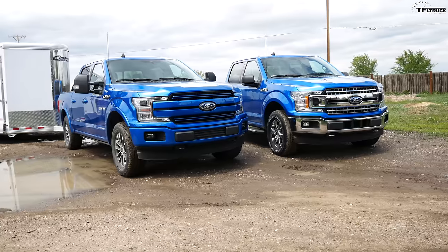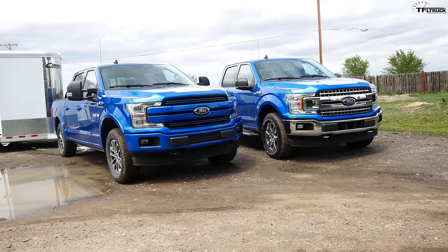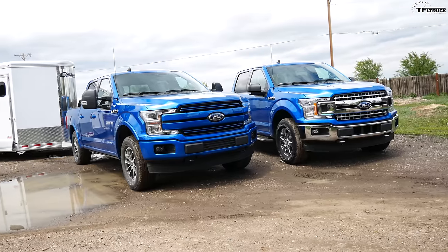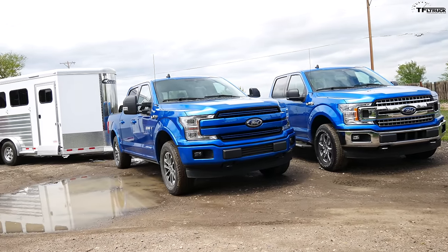MPG baby, that's what it's all about. It doesn't get more real than this. Ford has so many engine options, so how do you decide which F-150 to buy? I think the question is which engine is best for what I want to tow and what I want to do. That's why we're comparing the 5-liter V8 against the 2.7-liter EcoBoost on our MPG towing loop.